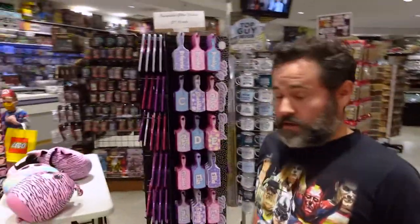Hey guys, welcome to Window in the Collector-Verse. We're going through the store walk-through this week. Come with me.